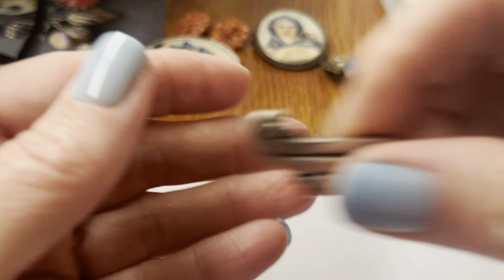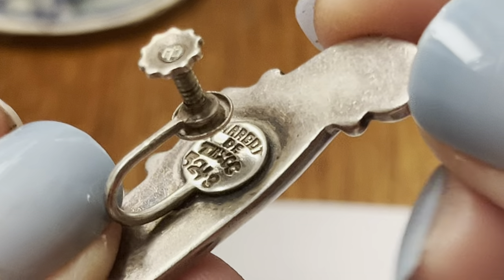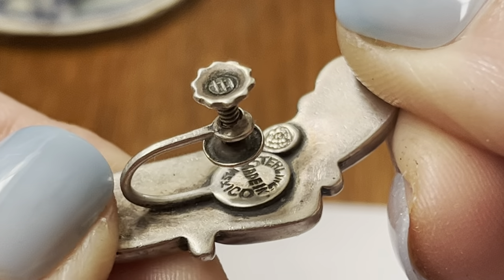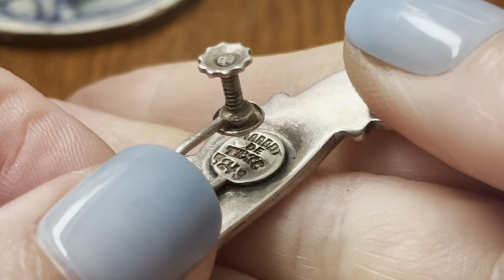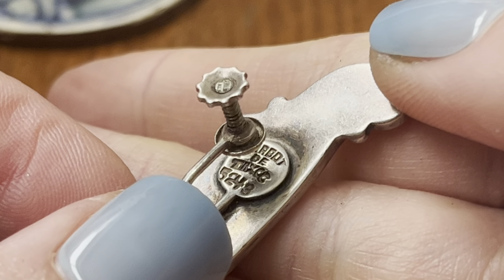And these — I was really happy to find out what they were. I can't tell if you can see it, but it says Mexico and Sterling on there. I think it's Margot de Taxco — M-A-R-G-O-T — I mispronounce things because I'm not sure. But if you look up that maker, those are super cool.